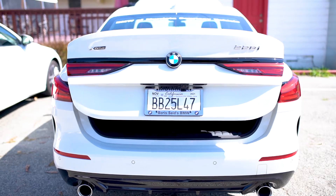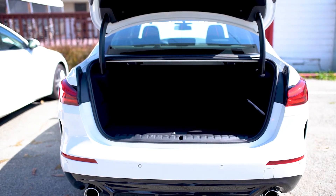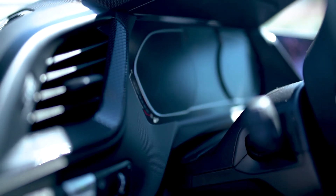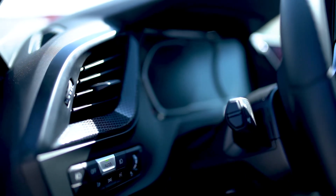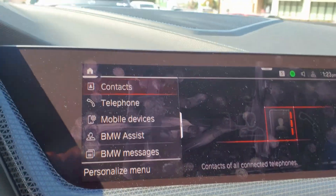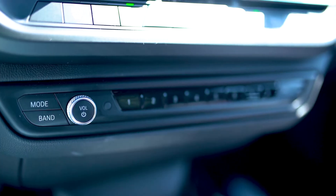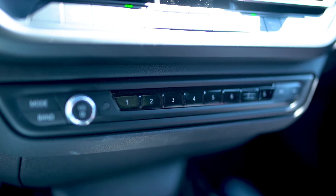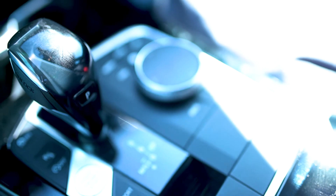The 2 Series Grand Coupe's small cargo area is good enough for the daily traveler. For infotainment and connectivity, there is a 10.3-inch reconfigurable digital gauge display and a dashboard-mounted 10.3-inch touchscreen. Navigation and SiriusXM satellite radio come standard, but a wireless smartphone charging pad and Harman Kardon stereo system will cost extra. BMW provides Apple CarPlay and Android Auto capability at no charge.